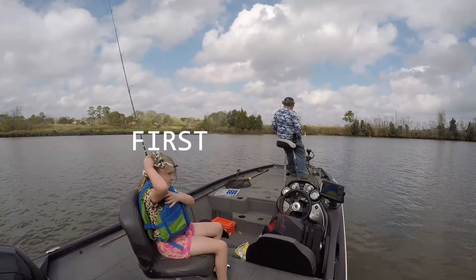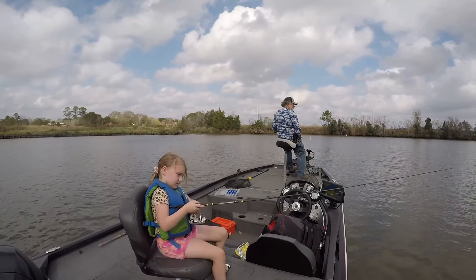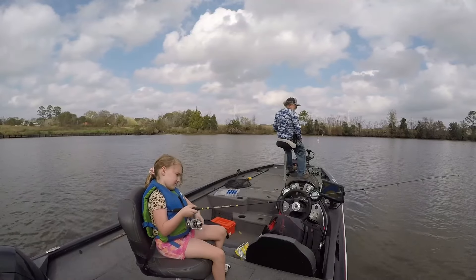You got him? I got him! Meet Derek, who wanted to get video of his granddaughter catching her first fish. So he got YoloTech and started recording.